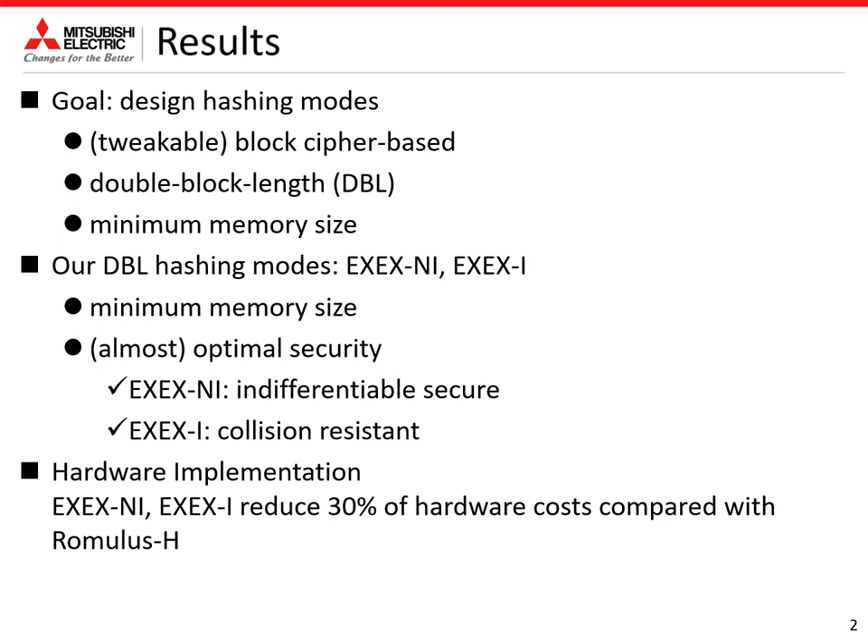We compare hardware performances of our hashing scheme and the existing double block length hash function, Romulus-H, which is a finalist of the ongoing NIST lightweight cryptography standardization process. As a result, our scheme reduces 30% of hardware cost.